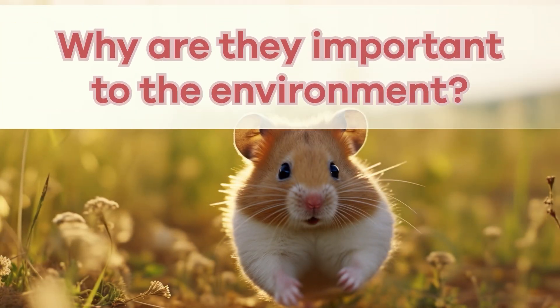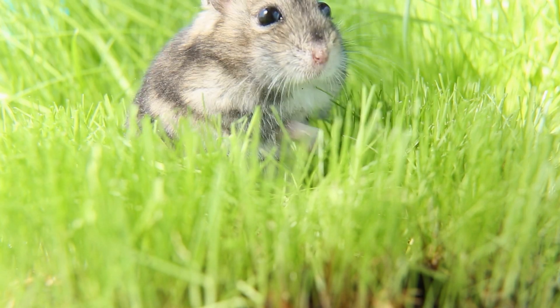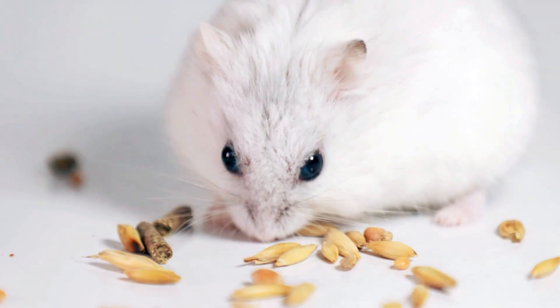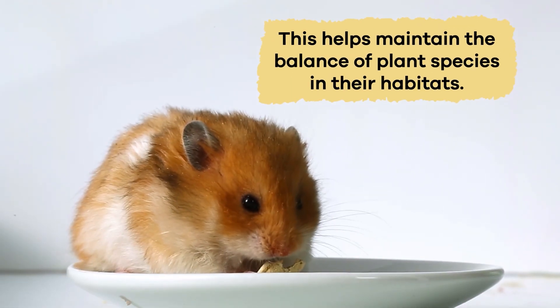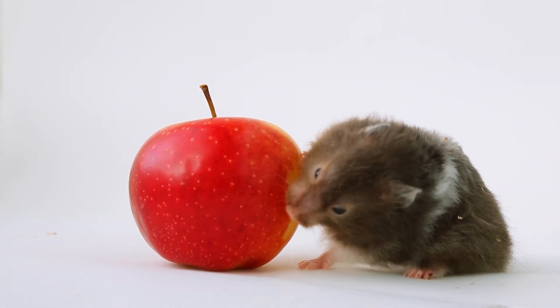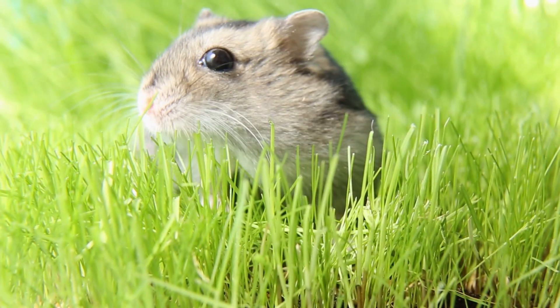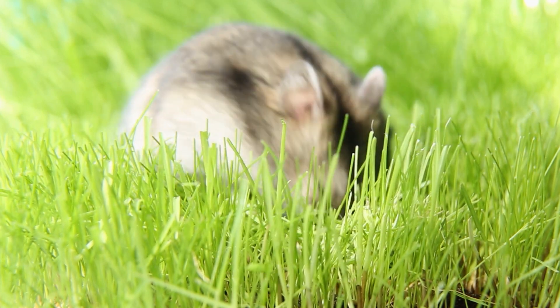Why are they important to the environment? Hamsters may be small, but they play a significant role in their ecosystems. As seed-eating rodents, they help control plant populations by dispersing seeds throughout their droppings. This helps maintain the balance of plant species in their habitats. And of course, they are part of the food chain, serving as prey for predators like owls, foxes, and snakes. By being a food source for these animals, they contribute to the biodiversity of their ecosystems.